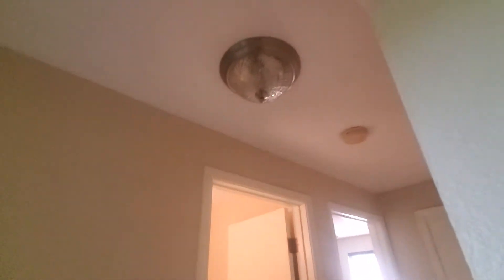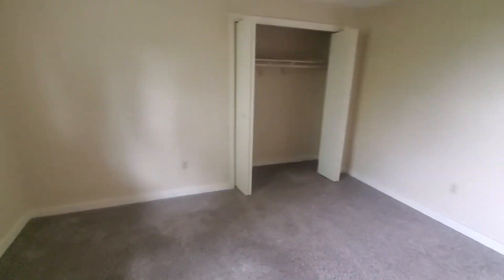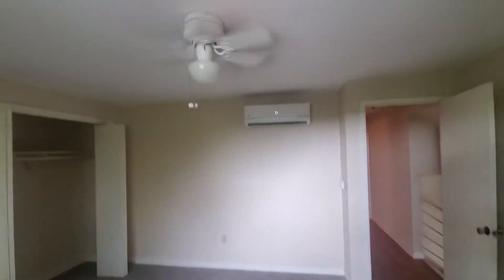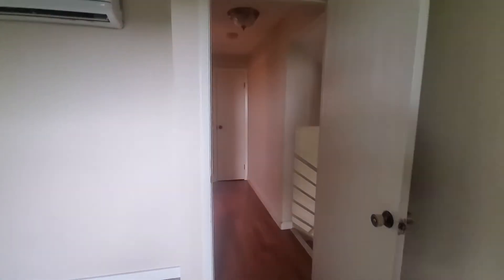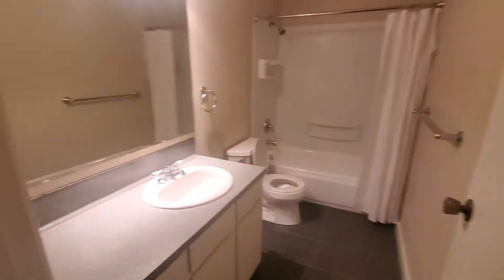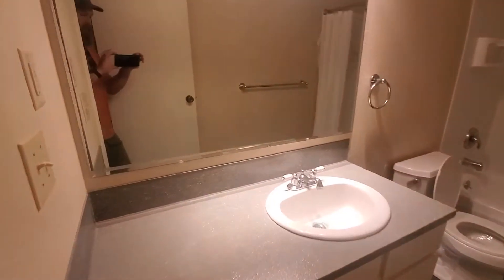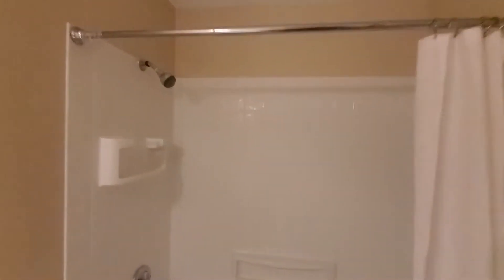Upstairs first — we'll go to the front bedroom. Nice size bedroom with a closet over on the right and another mini split. This unit has a fan and light fixture combo. Hardwood floor in the hallway and carpet on the stairs.